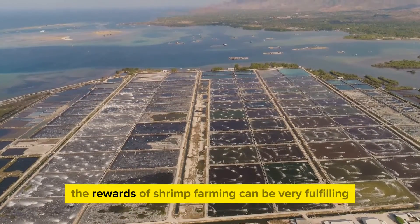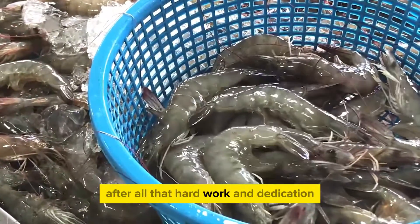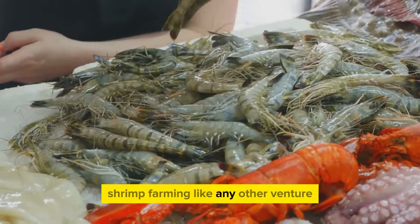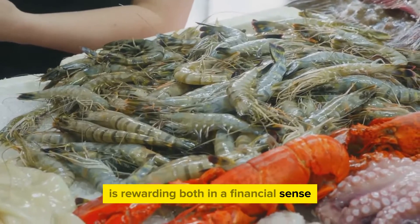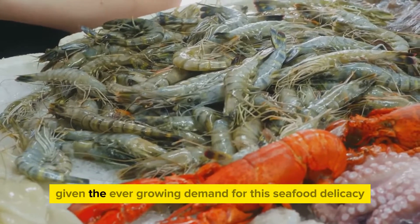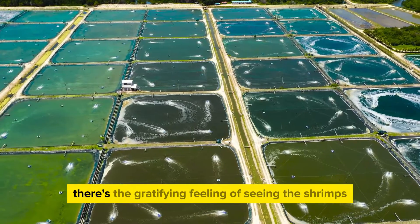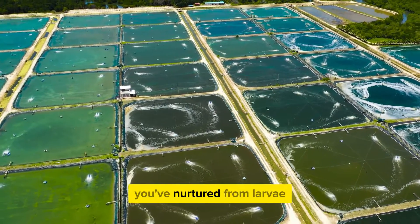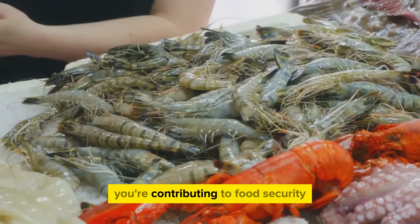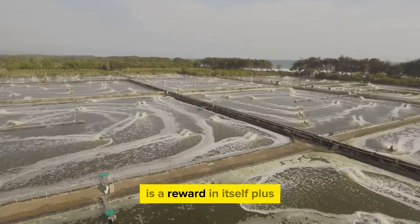Despite the challenges, the rewards of shrimp farming can be very fulfilling. Shrimp farming, like any other venture, is rewarding both financially — given the ever-growing demand for this seafood delicacy — and in the satisfaction it brings. There's the gratifying feeling of seeing the shrimps you've nurtured from larvae grow into a bountiful harvest, and the joy of knowing that you're contributing to food security by providing a sustainable and healthy food source.